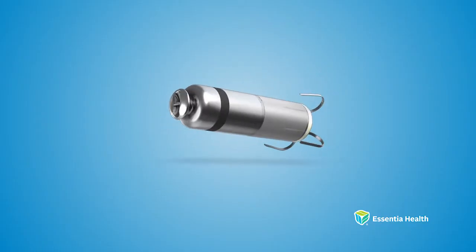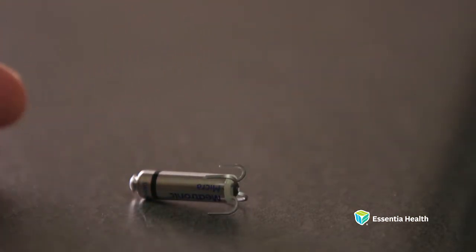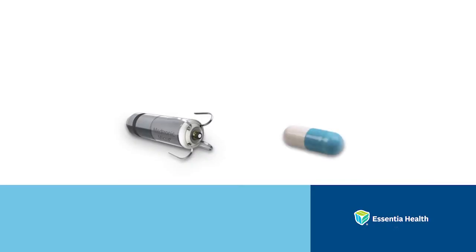A leadless pacemaker is a small vitamin-shaped device that we inject into the right lower chamber of the heart. This is for patients who require electrical pacing in the lower chambers of the heart. The leadless pacemaker is about the size of a big vitamin capsule and measures about 1.7 grams in weight.